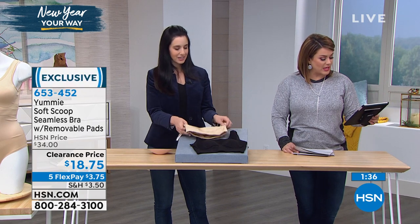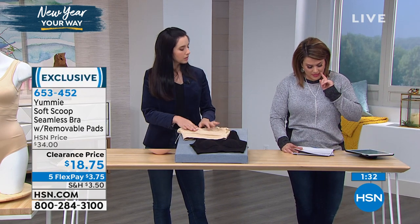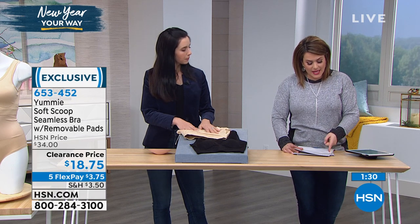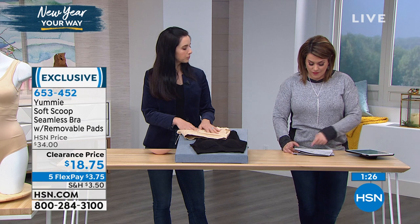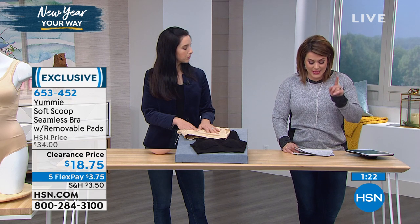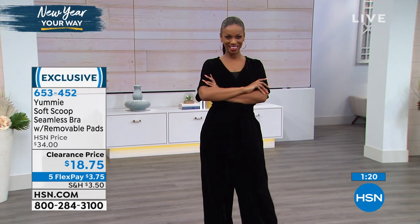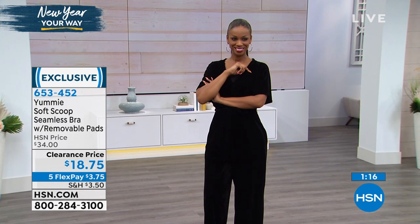We are live simulcasting, so come on in and get social with us on our Facebook page. Kathleen asks what about 4X? And there's also a question about 2X/3X — we want you to measure and go by your bra size. We have sizing information at hsn.com right now.